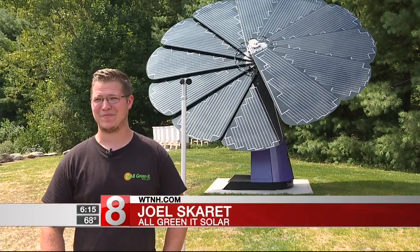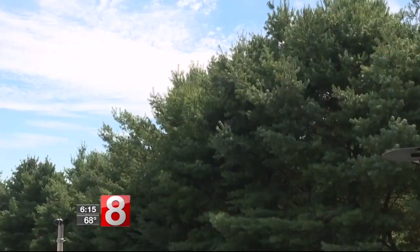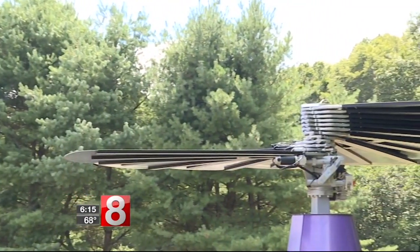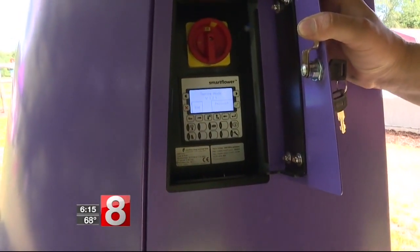It's very easy to put up. The most difficult part is digging a trench — other than that, it's very simple. And while it looks really cool, it's the efficiency that makes this solar panel system much better than the roof-mounted ones. It's about 40% more efficient than a standard system.